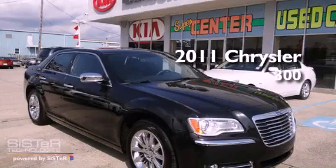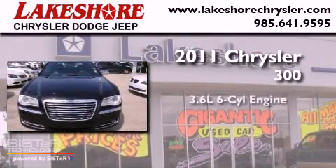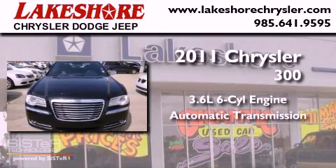This is a 2011 Chrysler 300. It has a 3.6-liter six-cylinder engine and an automatic transmission.